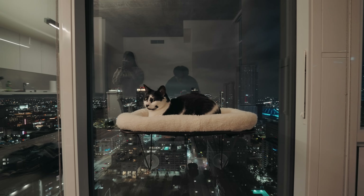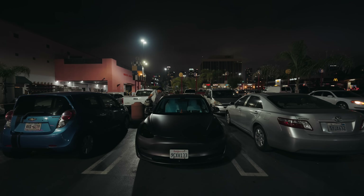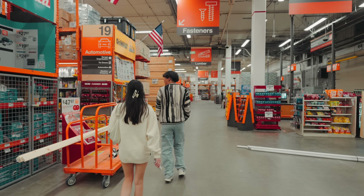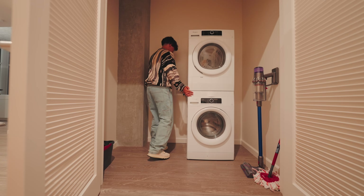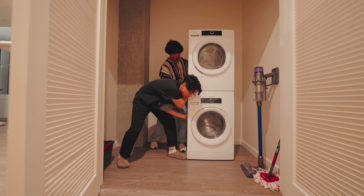We basically turned a kitchen cabinet into an island. It's heavy — we might have to push it together. It's gonna be slow.